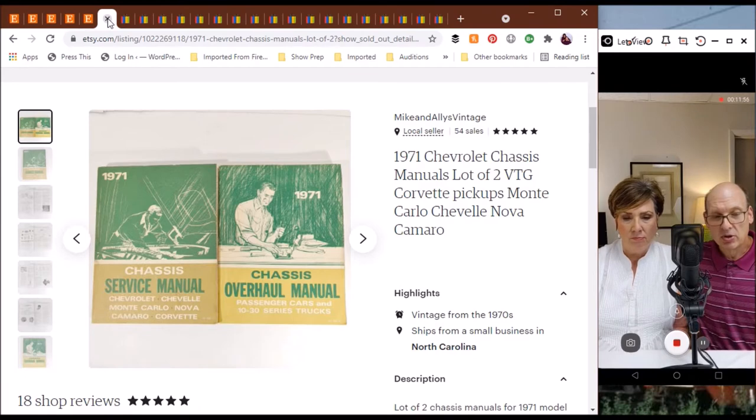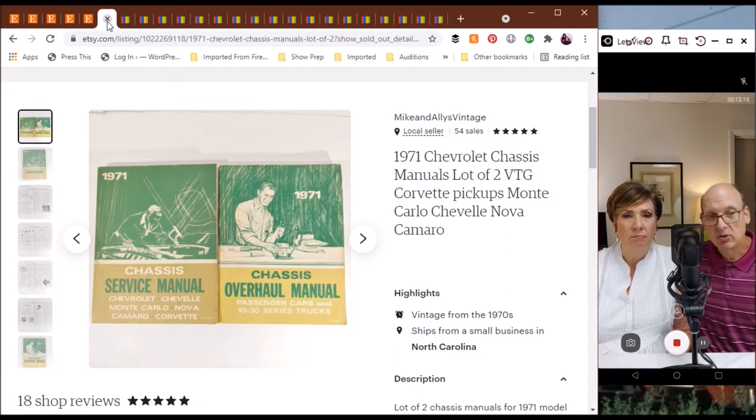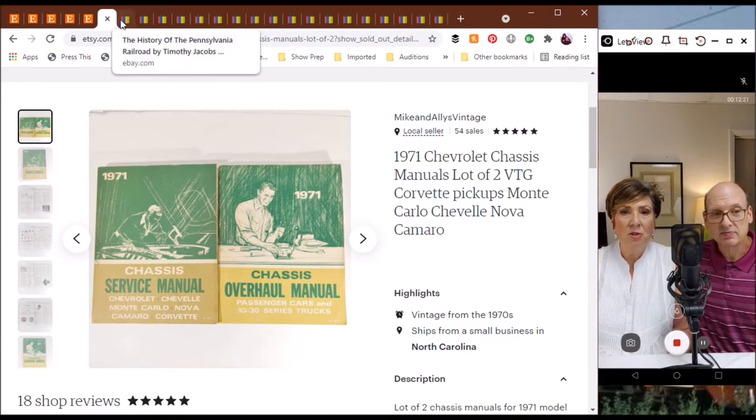Those went for about $49 for both. Somebody is probably going to do some restoration work or maintenance on some vintage Chevys, and that's going to be perfect for that. Those types of old classic car manuals sell very well for us because people do restoration work and can use that information.